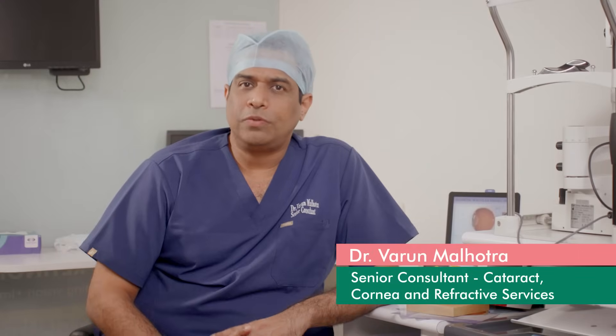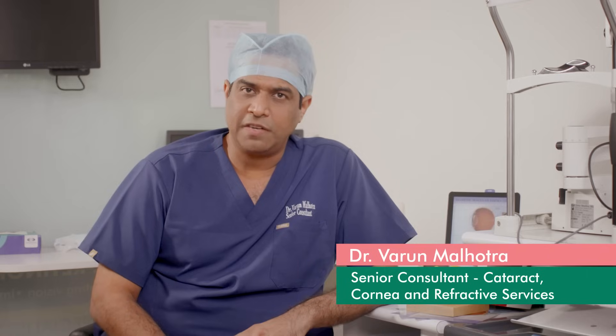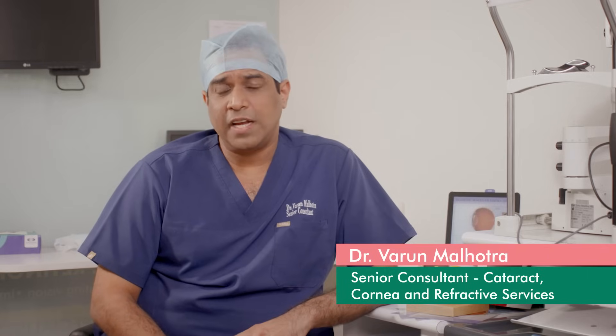Hi everyone, I'm Dr. Varun Malhotra. I work as Senior Consultant in Cataract, Cornea, and Refractive Surgeries at Center for Sight Eye Hospital in Banjara Hills, Hyderabad.